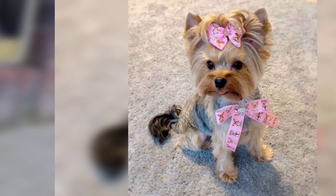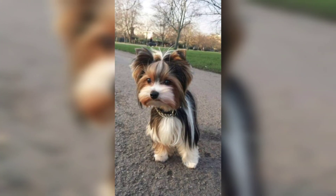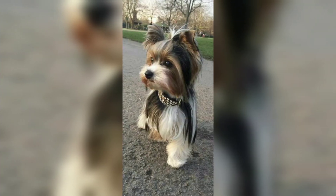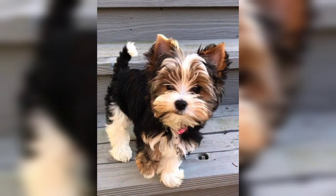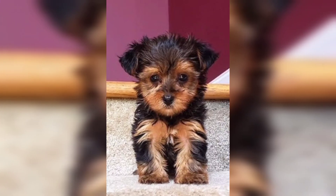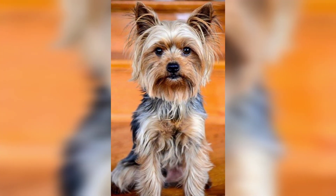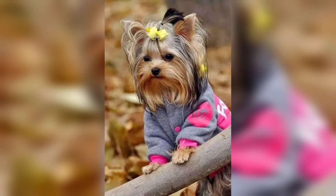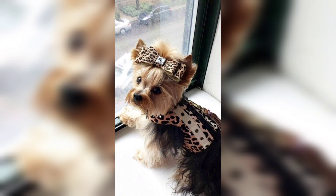The Yorkshire Terrier, nicknamed the Yorkie, seems quite full of himself — and why not? With his long silky coat and perky topknot, the Yorkshire Terrier is one of the most glamorous representatives of the dog world, sure to attract attention wherever he goes. Because he is so small, he often travels in style in special dog purses, toted around by his adoring owners.